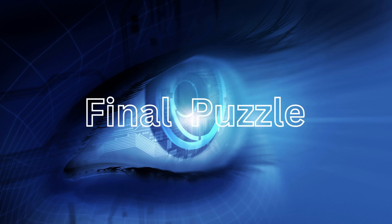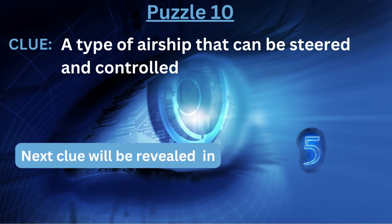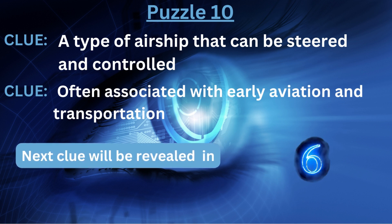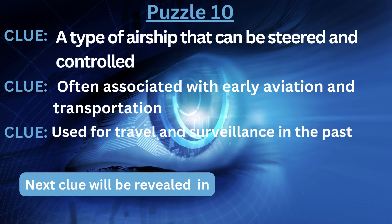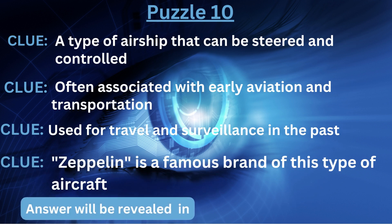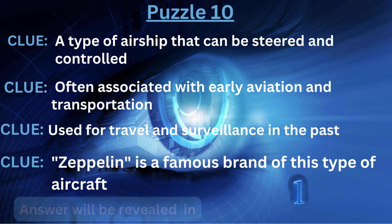Final puzzle. Clue number one: a type of airship that can be steered and controlled. Clue number two: often associated with early aviation and transportation. Clue number three: used for travel and surveillance in the past. Clue number four: Zeppelin is a famous brand of this type of aircraft. The answer is... Dirigible.